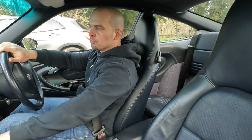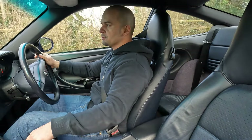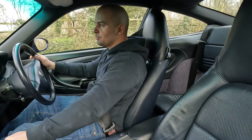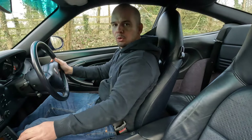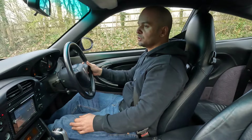Hi there guys, my name is Ovio from Ultra Remaps and today we're going to be test driving and reviewing this Porsche 911 C4S. I'm going to be telling you what I like about it and what I don't, so let's hit the road and see what's what.